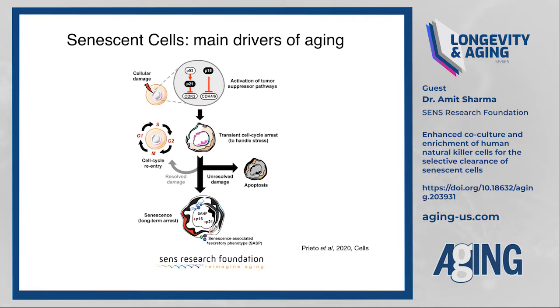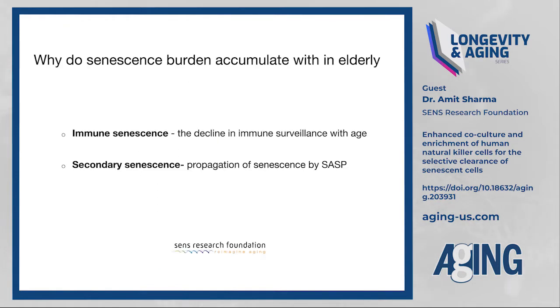Long-term senescent cells tend to produce pro-inflammatory cytokines, chemokines, and metalloproteases — also called SASP — which has been shown to contribute to systemic inflammation as we experience in aging, also called inflammaging. My lab focuses on understanding why we have increased senescence burden with age. The two main problems are immune senescence — the decline in immune surveillance that happens with age — and propagation of senescence, where more senescent cells produce more SASP, propagating further senescence. Both factors contribute to aging and accumulation of senescent cells.